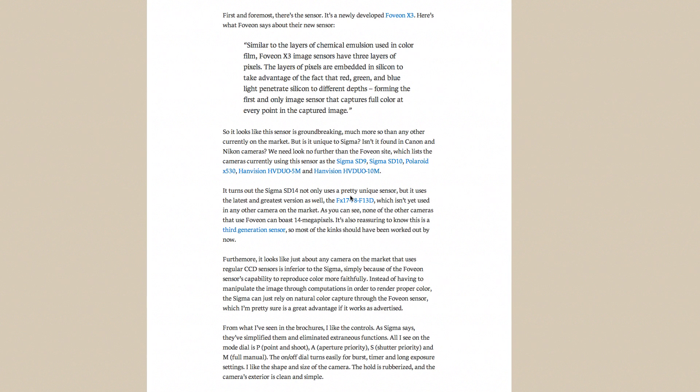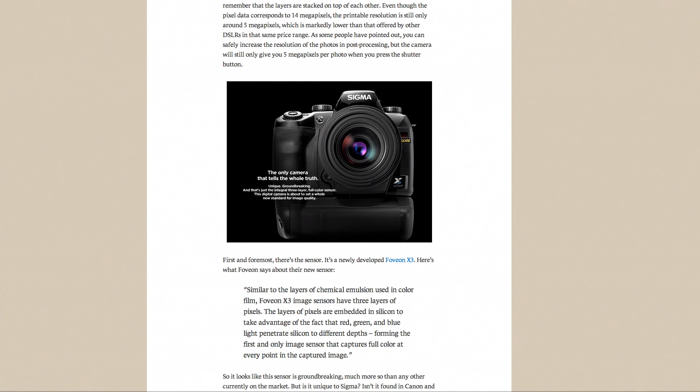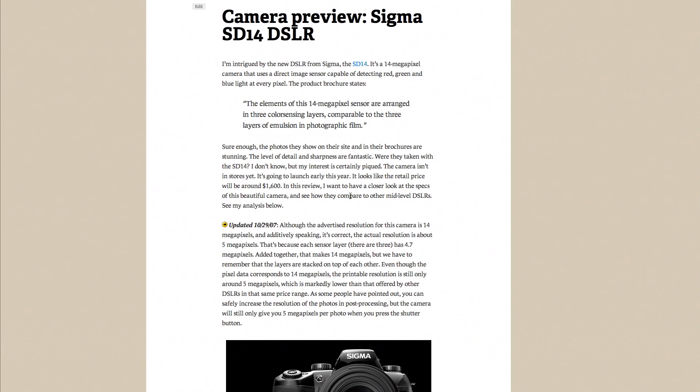Even then, I was talking about the Foveon sensor and the fact that they were advertising it as being a 14 megapixel camera, but it's really more like a 5 megapixel camera. Sigma was doing some fuzzy math — they were adding the total number of megapixels across all three sensor plates to give a total of 14 megapixels, but really each photo that came out of the camera, RAW or JPEG, was only 5 megapixels. Which at the time was acceptable, because cameras were in the range of 6 to 10 megapixels. The only camera at the time with a large number of megapixels was the Canon 5D. So the SD14 was great.